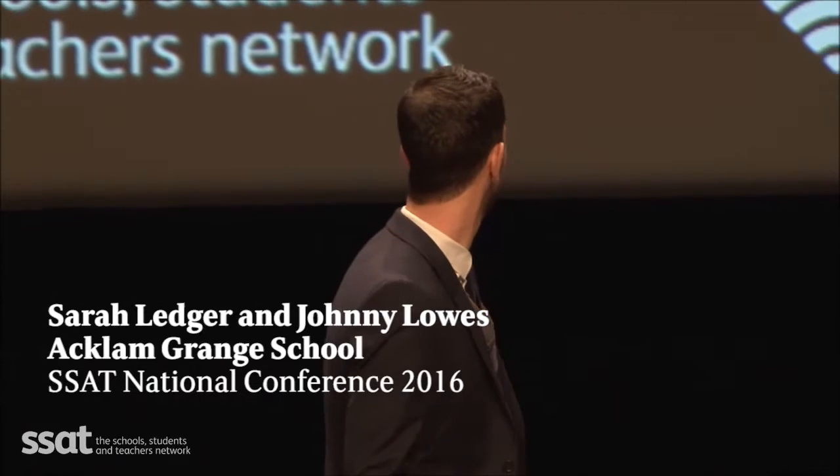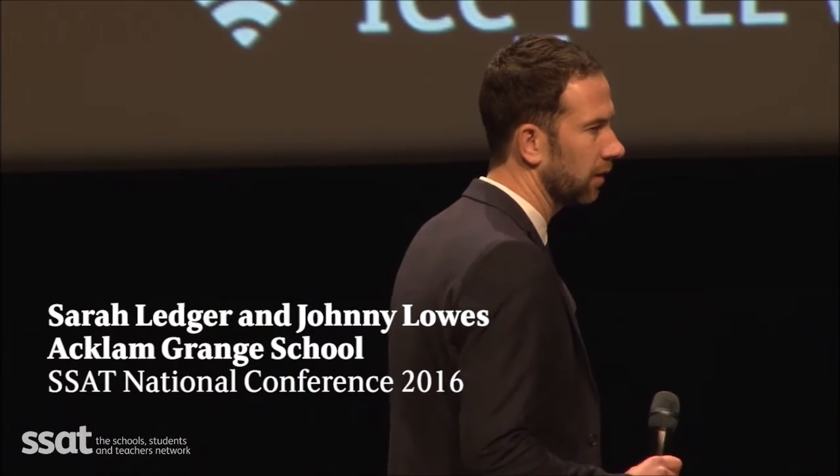Good afternoon everybody. My name is Sarah Ledger and I'm assistant head teacher at Ackham Grange School, in charge of teaching and learning and middle leadership development. I'm Johnny Laws; my official title is a transition teacher. I work with those students coming from Key Stage 2 up to Key Stage 3, and within our structure I am a middle leader.